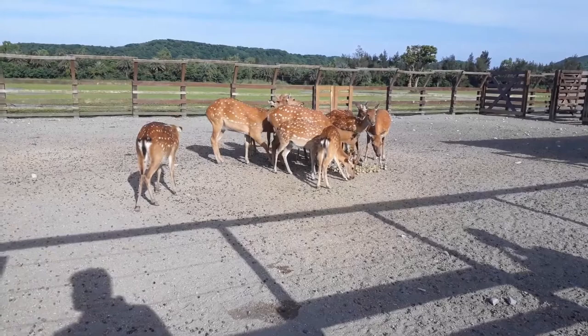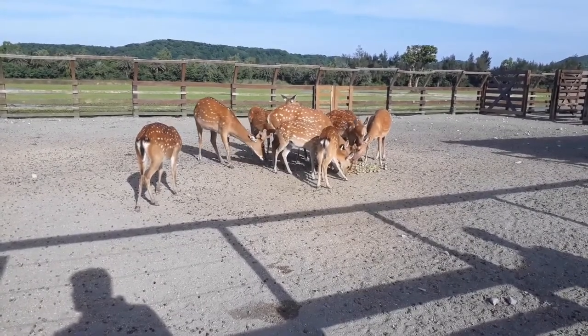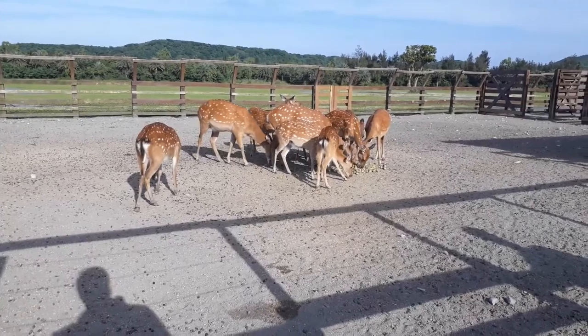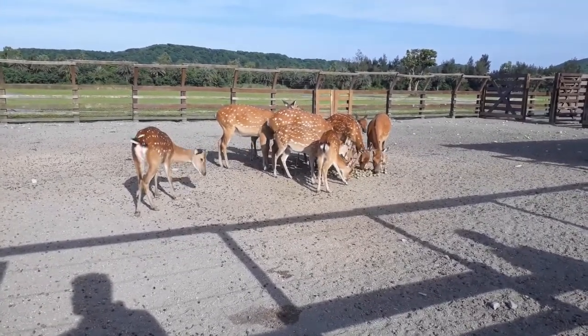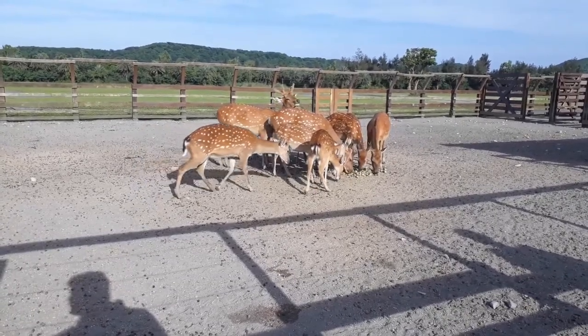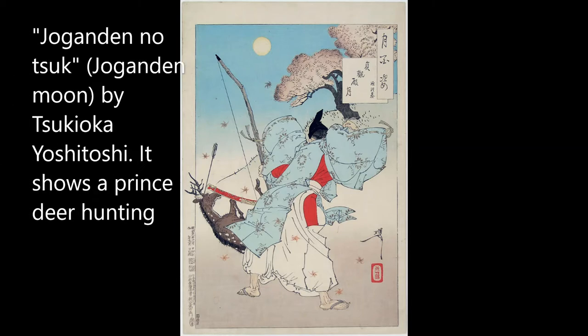In many parts of the Sika deer's native range they are endangered or extinct, except for Japan. They were also introduced in many places as an ornamental or as a game animal. In fact, in parts of Europe they have become a problem invasive species.